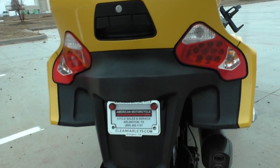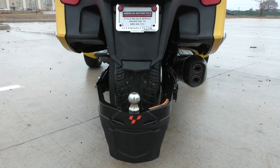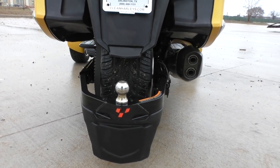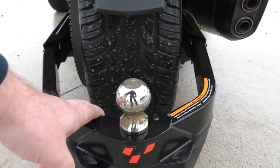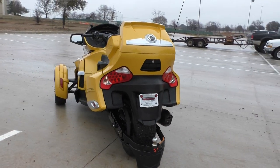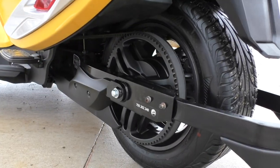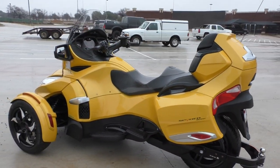The previous owner added the Can-Am optional hitch, so if you want to pull a trailer you can. The hitch is back here — I'd assume it has light hookups but I don't see any, so that might be something you'd need to add. The bike is belt driven and it is one of our certified pre-owned motorcycles.